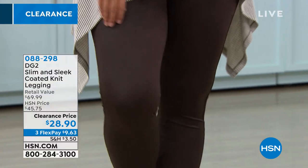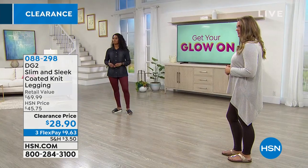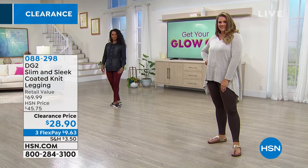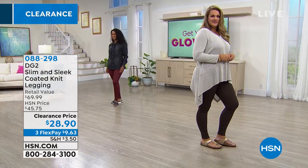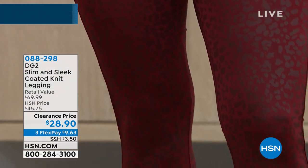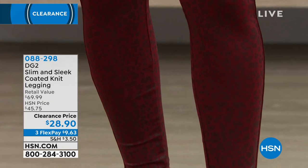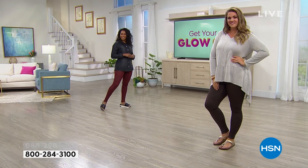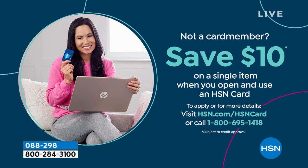Our customer reviews prove it — you can see on our models how fabulous they look. These are pants as well as all that relaxation and ease. Over 400 perfect five stars — I invite you to add these to your cart. 088298 is the item number. We can even help you save $10: sign up for an HSN credit card, there's no annual fee, and you get $10 off immediately, making your leggings well under a $20 bill. Go to hsn.com — that's the best way to sign up for our HSN card and save those $10.